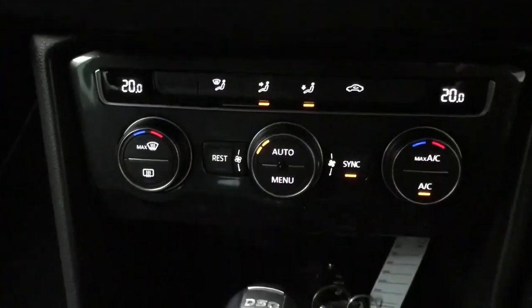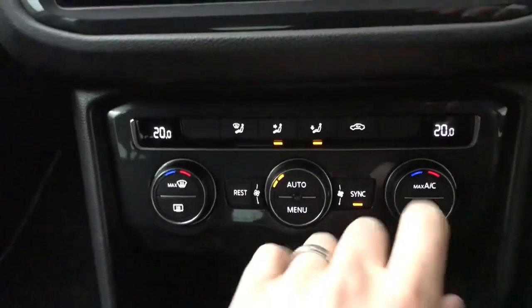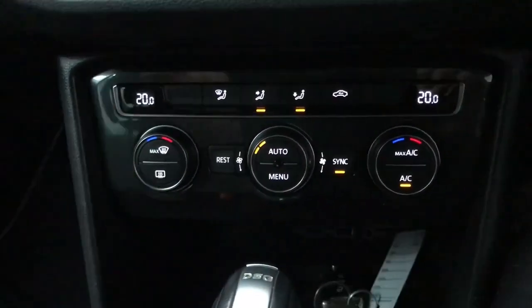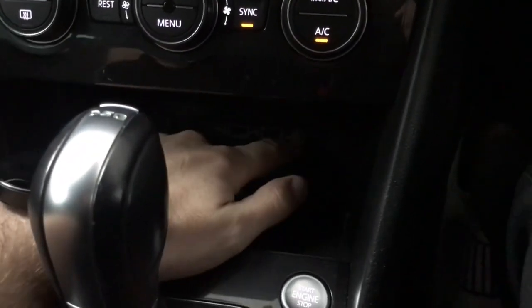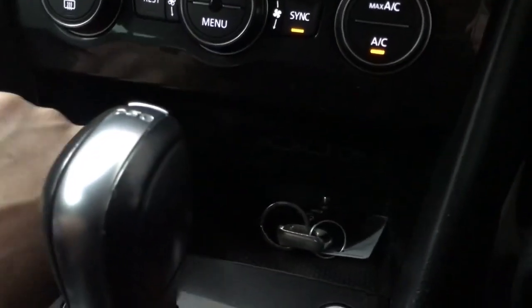Moving down we've got your climate control — this is a three-zone climate control, so you've got temperature for the driver, the passenger and the rear, with air con and a heated rear screen as well. Moving down here we've got a couple of USBs and an AUX input, as well as a 12-volt socket located just there.